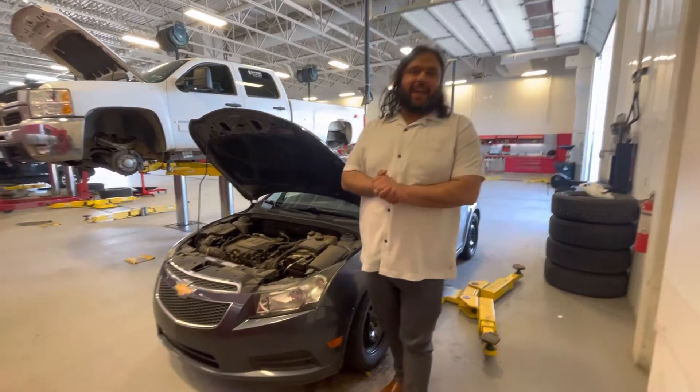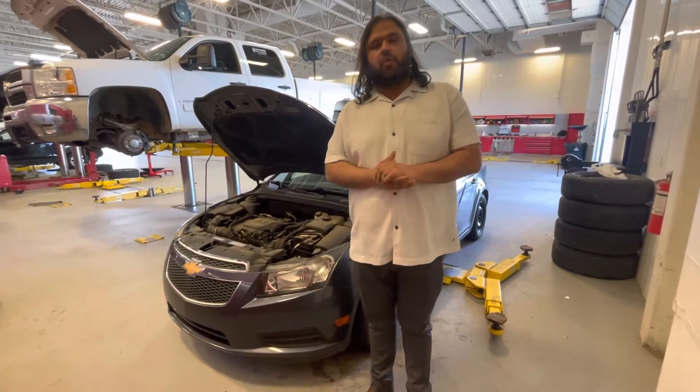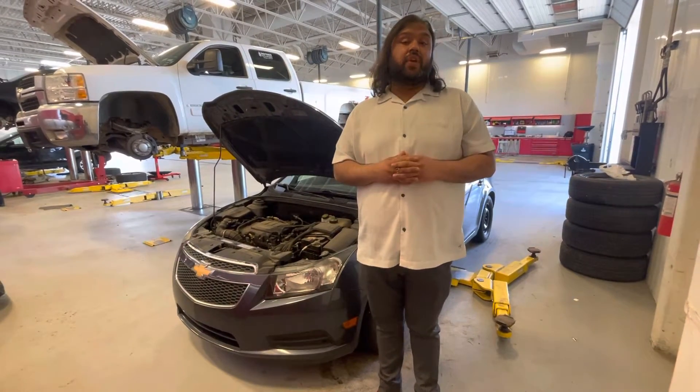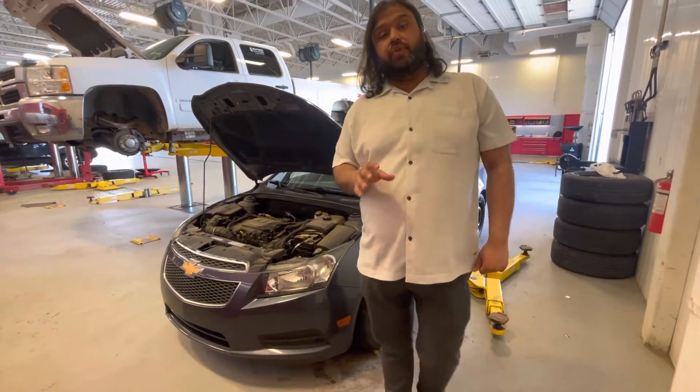Hi there, Bakar here with LA Nissan, Canada's highest rated Nissan dealership. I just wanted to go ahead and make a quick video for you to introduce myself and show you the beautiful Cruze you're interested in.